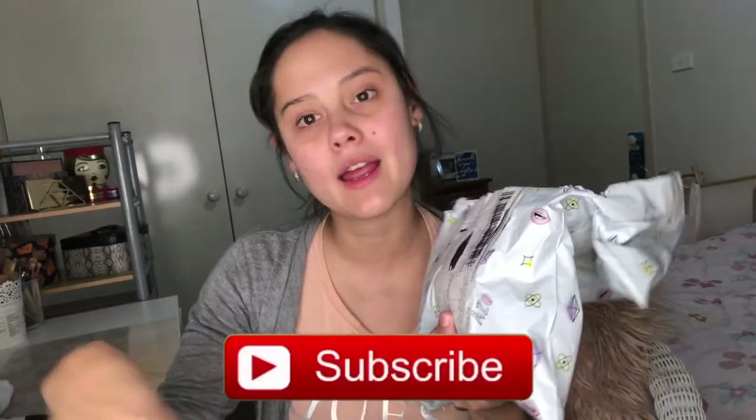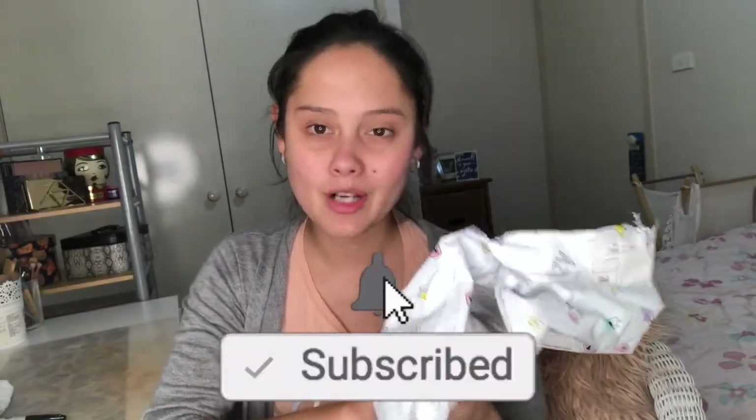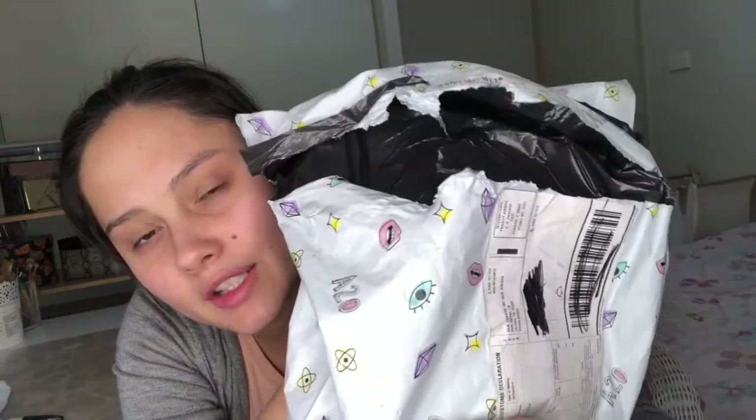I'm spending my own money on this — I'm still a growing channel so everything you see on these haul videos I do purchase out of my own hard-earned cash. Please subscribe to my channel! Okay, so this is the package it came in. It has cute little stickers and emoji things on it, which is really cool. It's all padded and packaged really nicely — I really appreciate that.